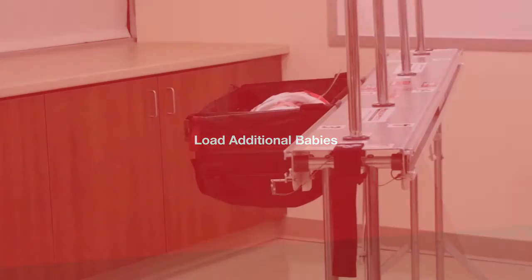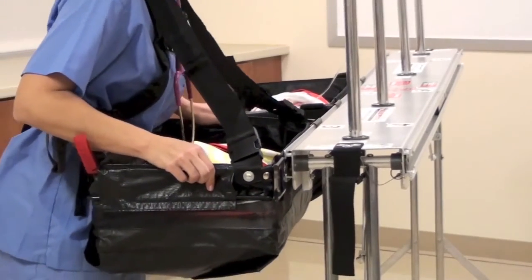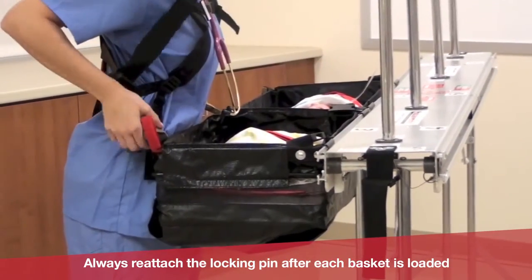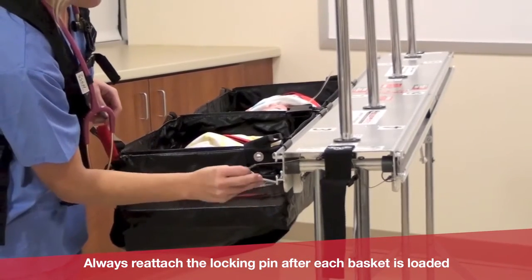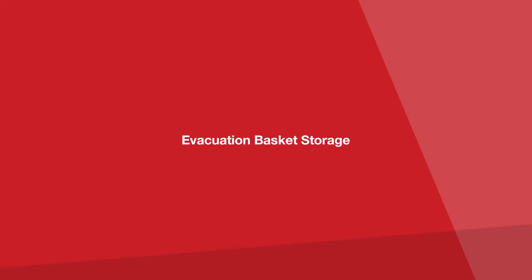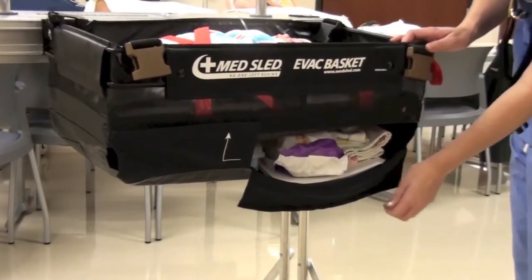With each additional baby, pull the locking pin and repeat the process. Each basket has its own storage pocket, which is easily accessible when baskets are on the rack.